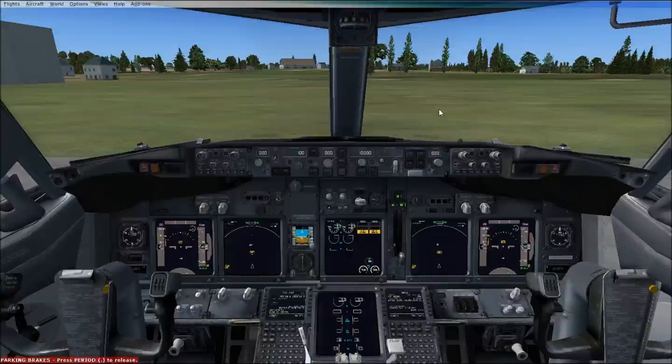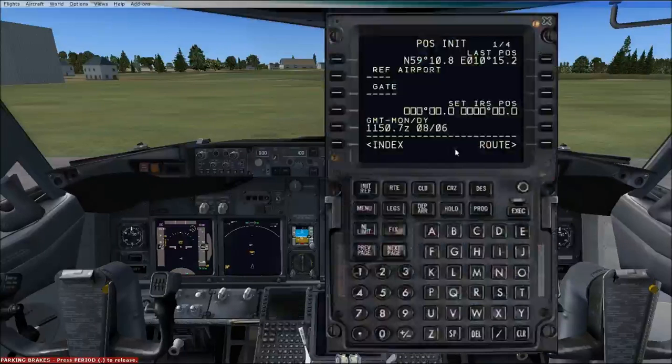Hello YouTubers, and welcome to lesson 3 of the lessons on the PMDG 737NGX. In this lesson I will be plugging stuff into the FMC — the actual FMC setup. The previous lesson, lesson 2, was explaining what each page does. So if you don't know what I'm keying in and why I'm keying it in, go to the previous episode and that will explain why.